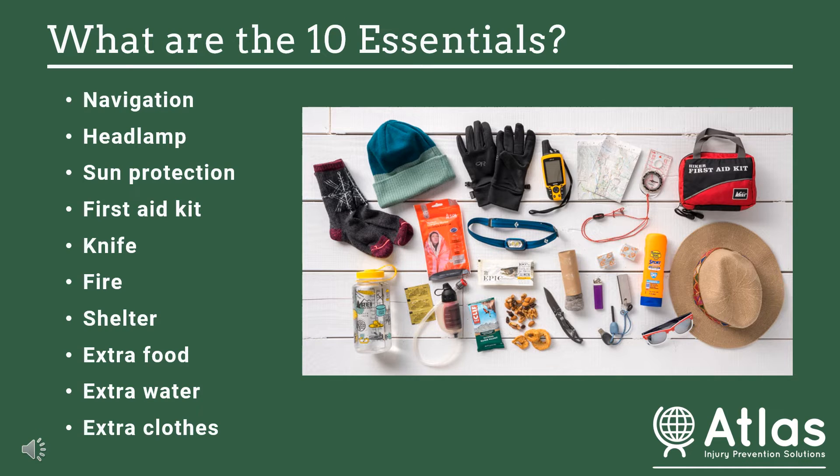Number seven is some type of emergency shelter, in case you get injured and need extra shelter because you're staying out longer than expected, get lost, or a storm rolls up. You want a way to keep yourself warm and dry if you're stranded or injured on the trail. These include a tarp, a bivy sack, or a really lightweight mylar emergency blanket. These are very small and weigh just a few ounces. In a pinch, you can also use a large plastic trash bag.